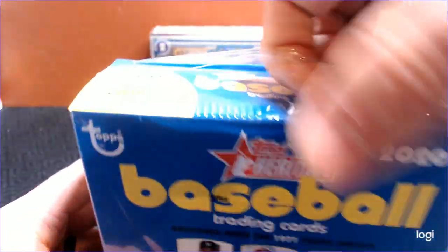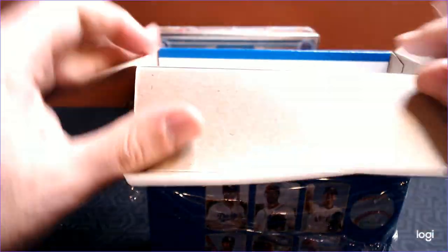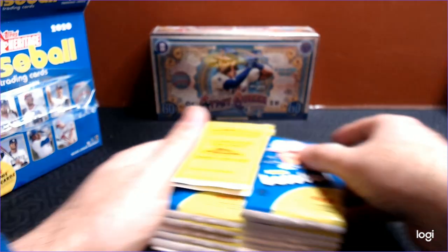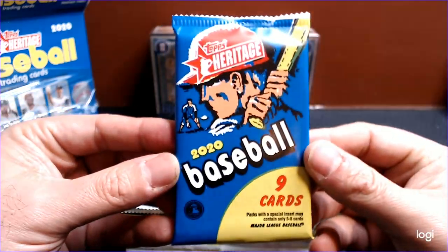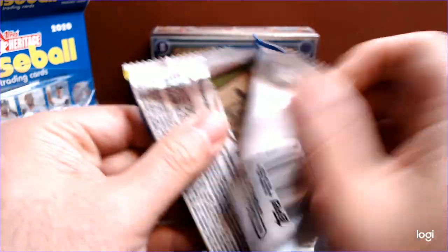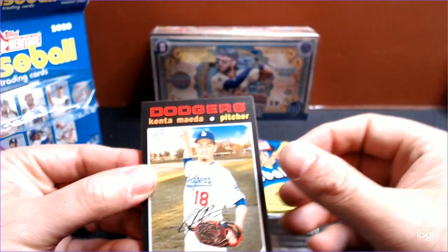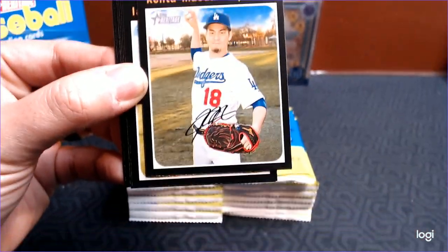Heritage itself is a really tough break if you're in it for SPs and inserts and things like that — it's not an easy product to get into. Hopefully this one is good for us. We still need some of the rookies, and it would be nice to pull Nico Horner or something. A lot of people have moved on to Donruss and Gypsy Queen, and Heritage is kind of the forgotten series, but it's still a very nice-looking card — the classic design. It's been a while since we've opened it on the channel, so let's go ahead and do this.